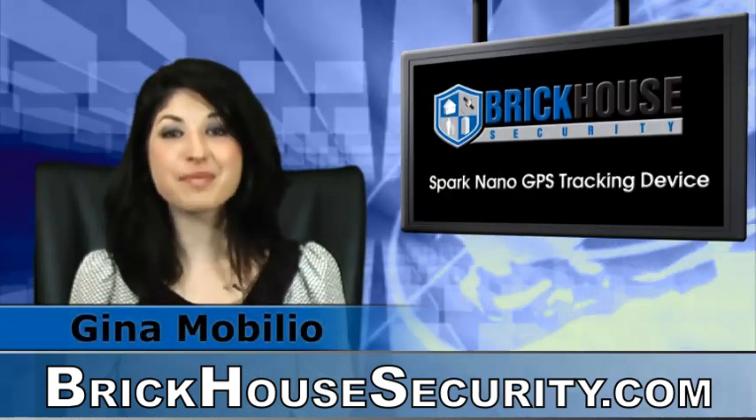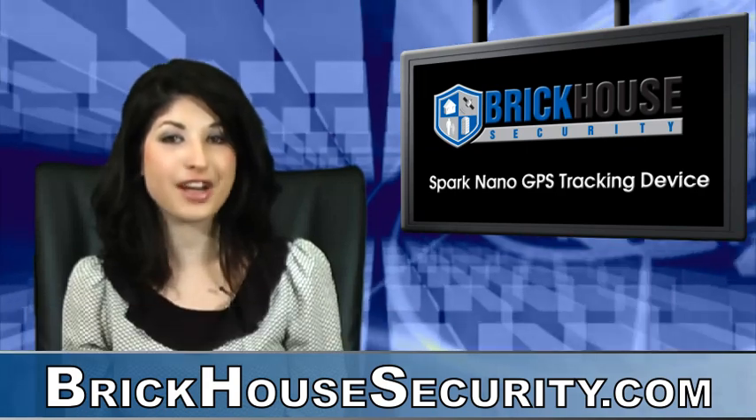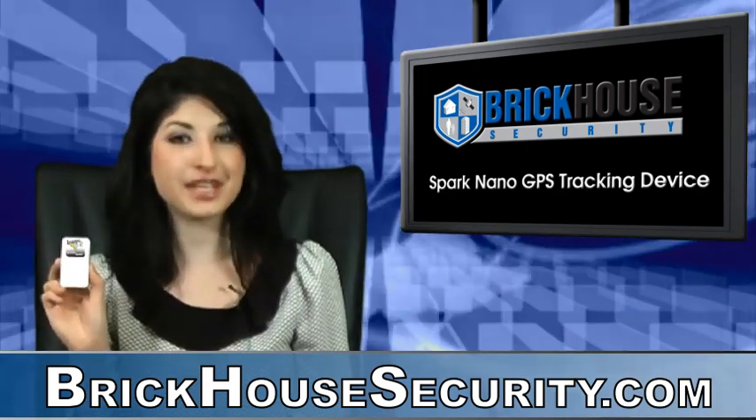Hi everybody, it's Gina Mobilio, your Brickhouse Security Surveillance Specialist, here to tell you about the new product, the Spark Nano GPS Tracker.